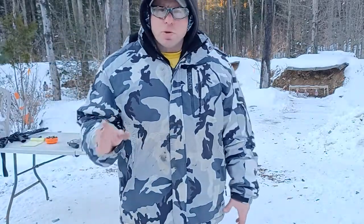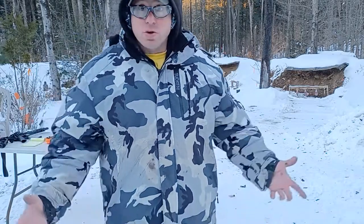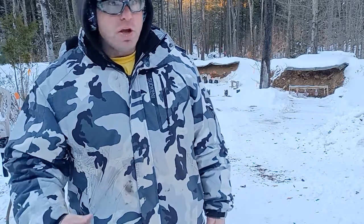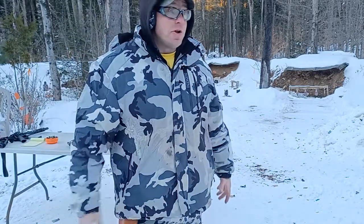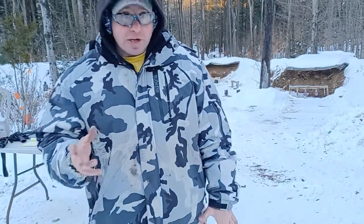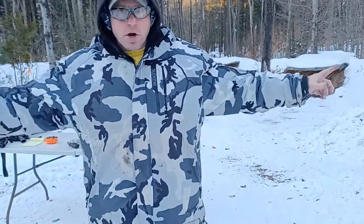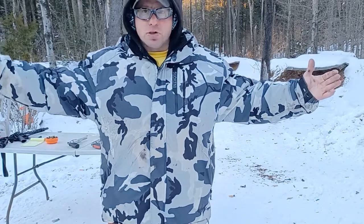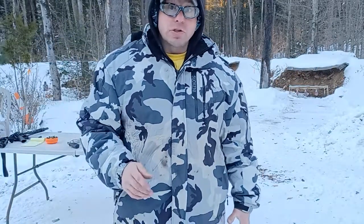Grizzly bears are also scared of humans, but they handle fear differently — if a grizzly bear is scared, it attacks. So don't scare them; keep your distance. If you're hunting and you wound an animal, it becomes very dangerous. When hunting dangerous game, you hunt in pairs so that if one person is being attacked, the other is shooting from a different angle.